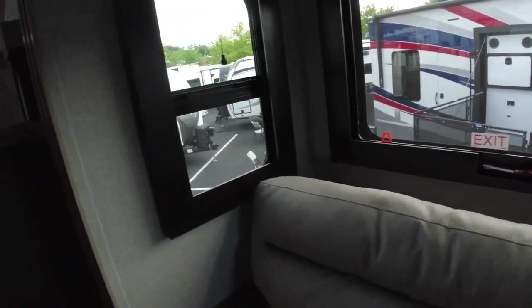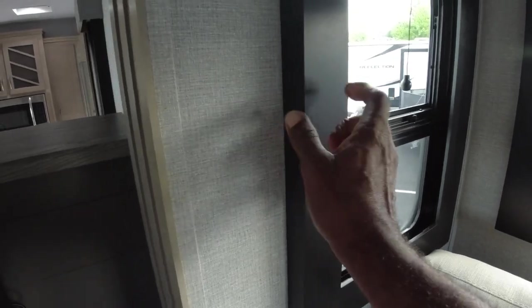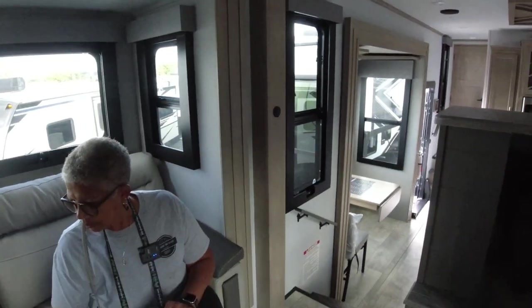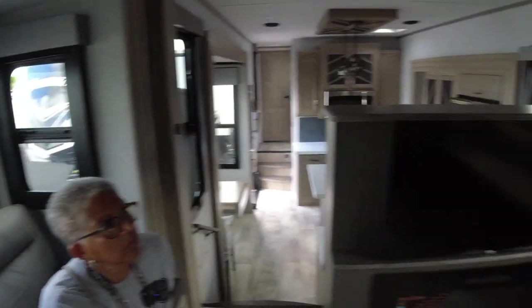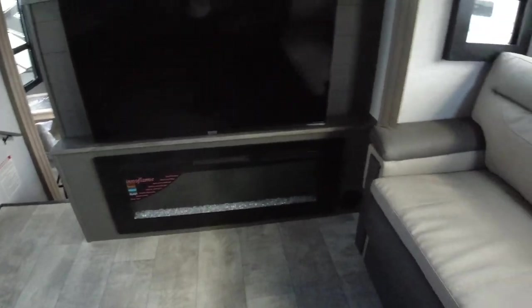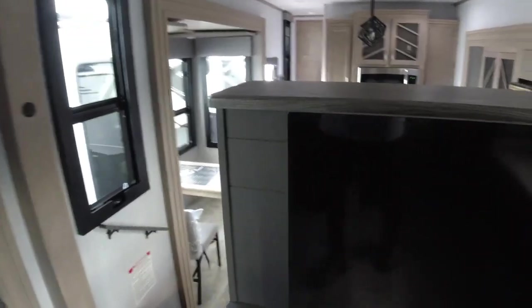That might be an update or upgrade idea for ours! They framed out each window. The lighting in here is pretty good. We wanted to come back in and take another look since it's brand new.